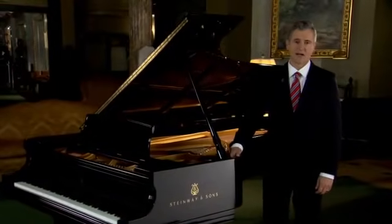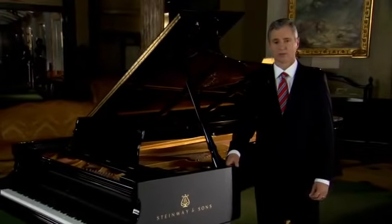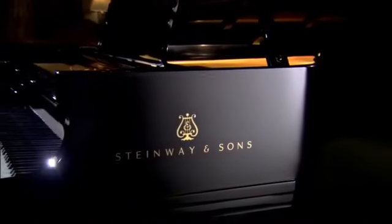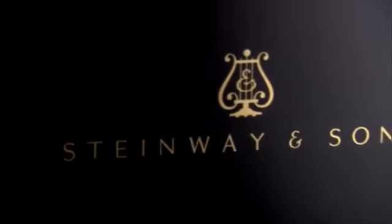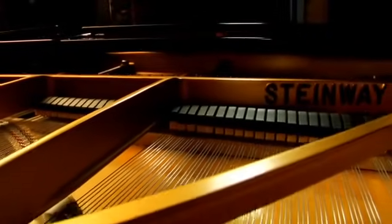As president of Steinway & Sons for the Americas, I am often asked what components within a Steinway piano contribute to this unique and inimitable Steinway sound. Considering a piano is comprised of over 12,000 parts, it is a little difficult to determine which ones are the most prominent. But I think, as we all know, the soundboard of the piano is perhaps the heart and soul of any piano.